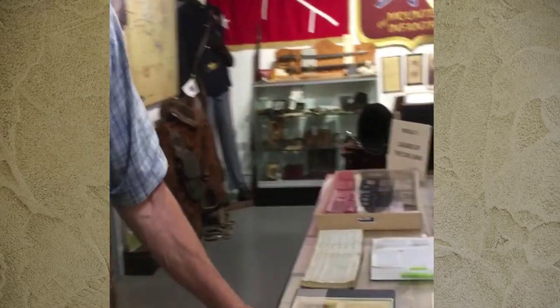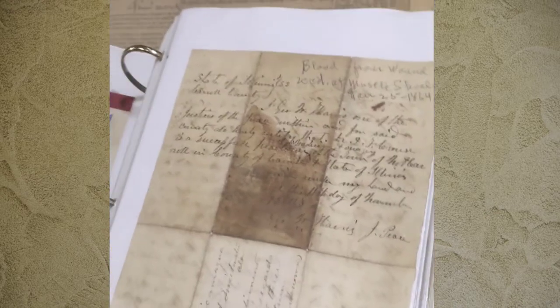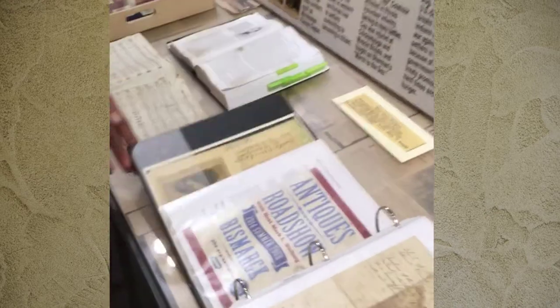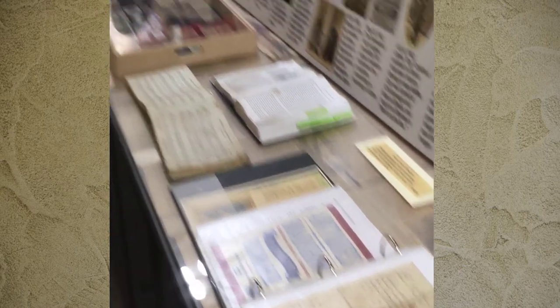Over here is a copy of the original letter — this is the original letter with his blood on it from when he was shot through the left shoulder. I brought this booklet of letters to the Antique Roadshow in Bismarck and they said it was so valuable they couldn't give me an estimate on it.